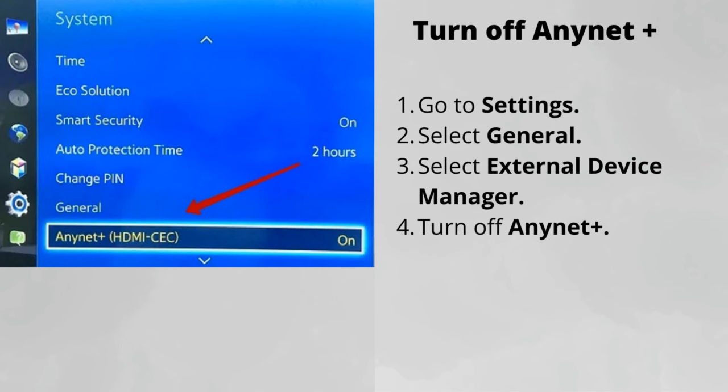Number 2: Turn off AnyNet Plus, EcoSolution, and Sleep Timer. All these settings should be turned off, especially the first one called AnyNet Plus. AnyNet Plus is Samsung's name for HDMI CEC. This feature turns on the TV whenever any attached device, such as a PS4, is turned on. A faulty device may inappropriately prompt your TV to turn off and on.